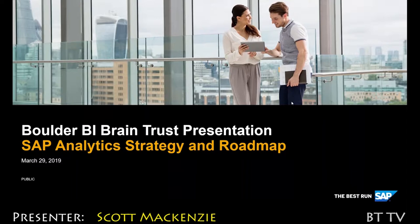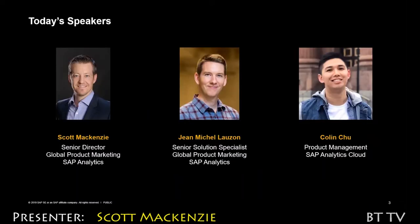My name is Scott McKenzie. I've actually been around with SAP, previously Business Objects, since 2005. I've spent time in a number of different areas within the organization and currently am focused on conducting product marketing for our analytics portfolio.